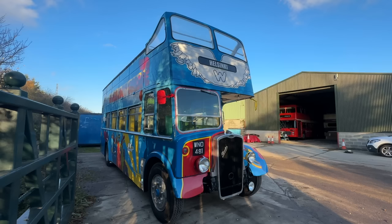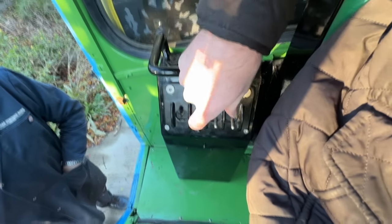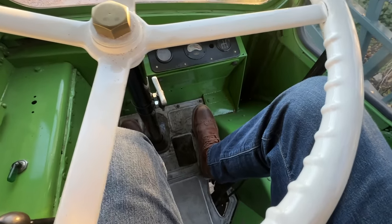I was actually going to do a follow-up video on that bus. This is the start button — and she sounds good.